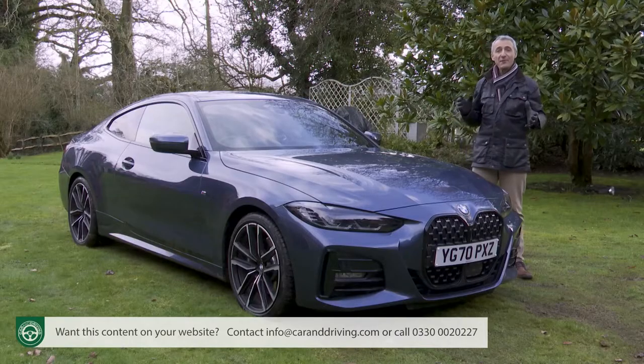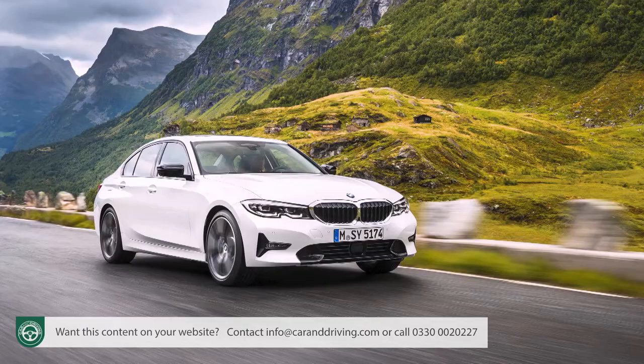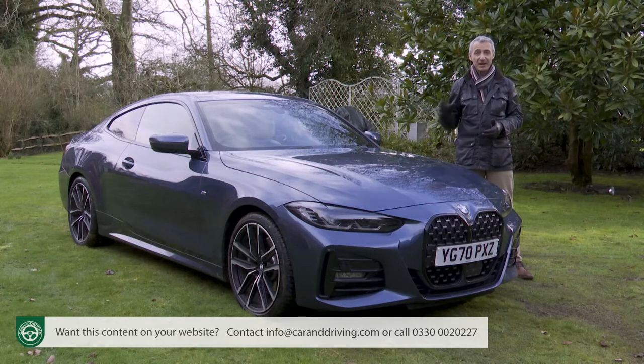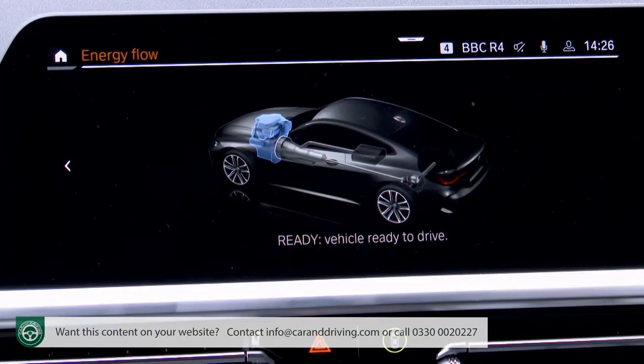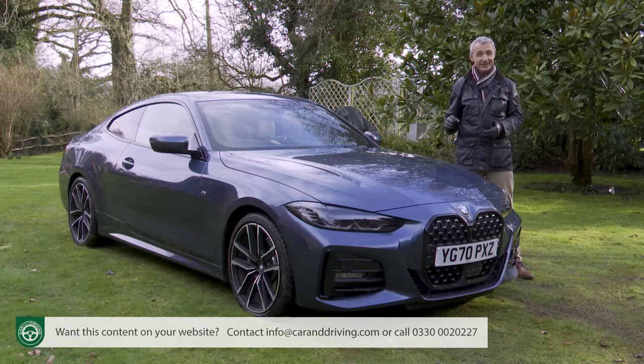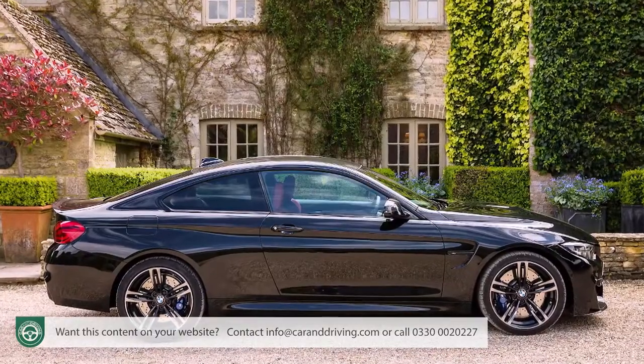The BMW 4-Series Coupe — well, it's just a two-door version of the Munich Maker's 3-Series model, isn't it? Well, it used to be, but it isn't now. The second-generation 4-Series Coupe shares its technology and its engines with the 3, but visually and in character it's now been differentiated from its more common showroom stablemate in a way that its predecessor never was.